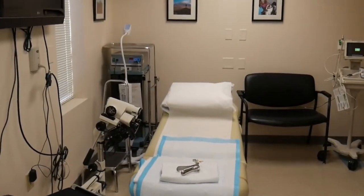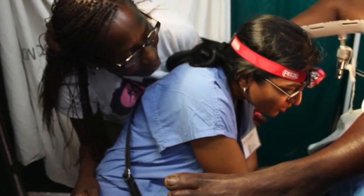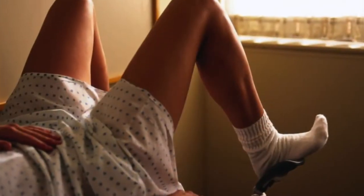Cervical cancer is highly preventable by early detection and treatment of precursors. However, barriers to care include expensive screening tools, limited healthcare personnel, the need for multiple clinic visits, and fear of the speculum exam.